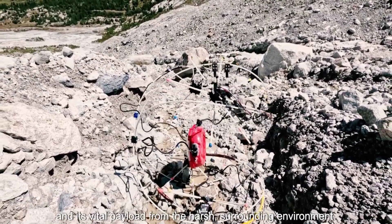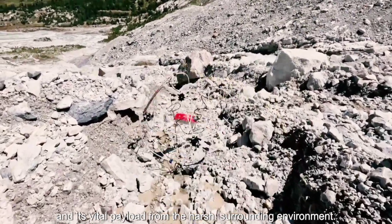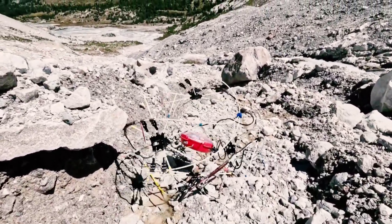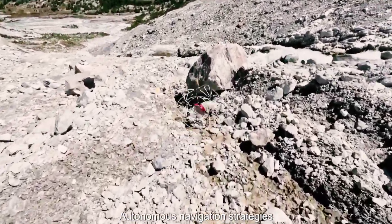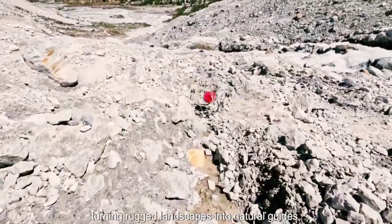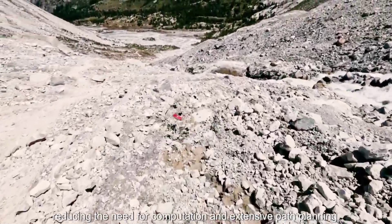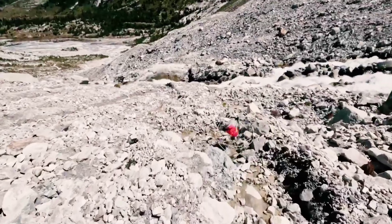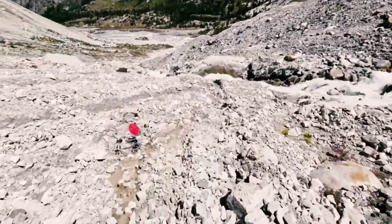If a steep descent is detected, the GOAT curls up in a ball so it can simply roll downhill without using any energy, thus boosting its battery range. Importantly, because the IMU does all the terrain sensing, the robot doesn't require an onboard camera for visually assessing its environment. This reduces the GOAT's weight, complexity, data processing requirements, and energy usage.